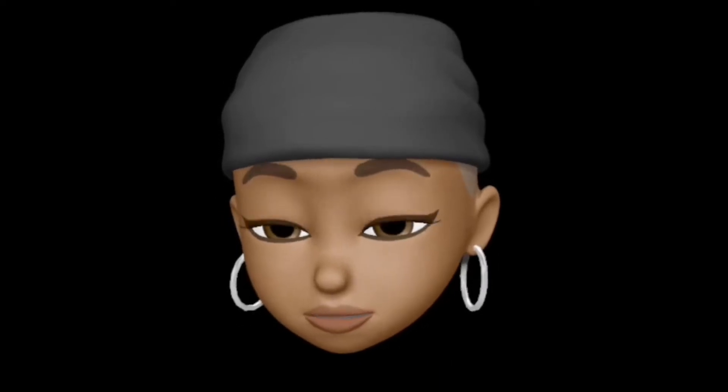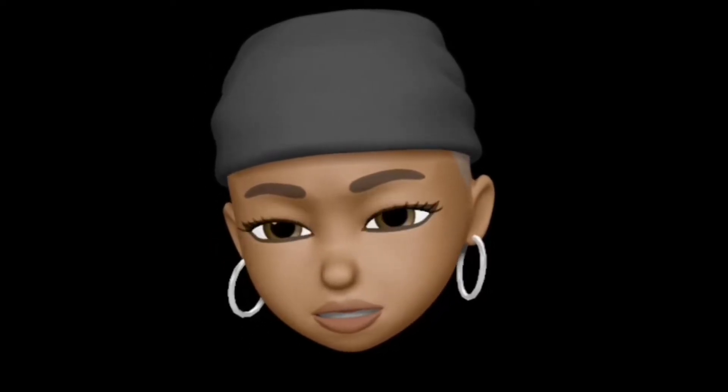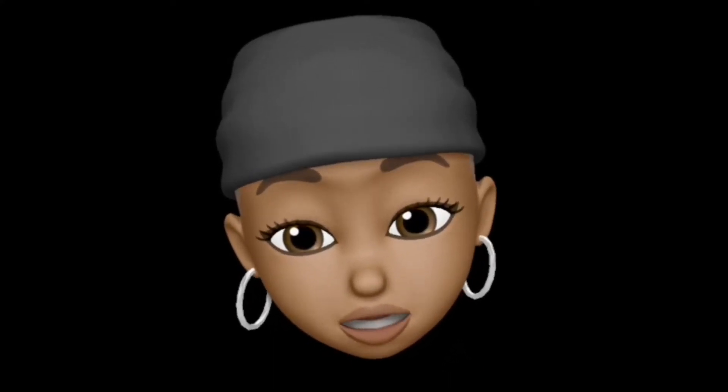What up babies, back again with another lit fall slash gourmand candle review. This one is a White Barn, aka Bath and Body Works oldie — I don't know how old though. It's called Frosted Sugar Cookie. Looking in my inventory, I saw I had two of these, then I checked and realized I'd finished one, so I had three of these y'all.